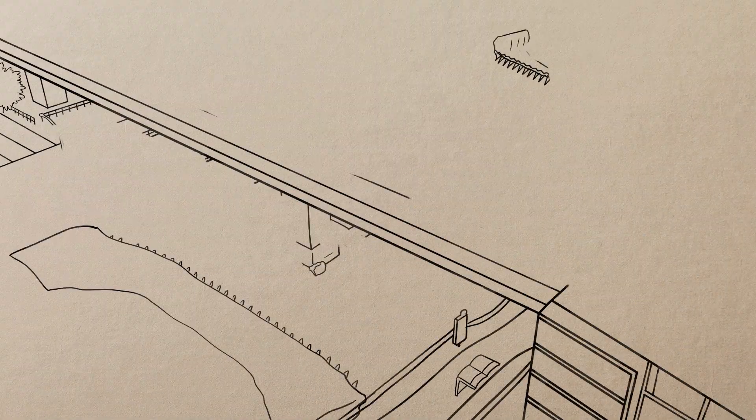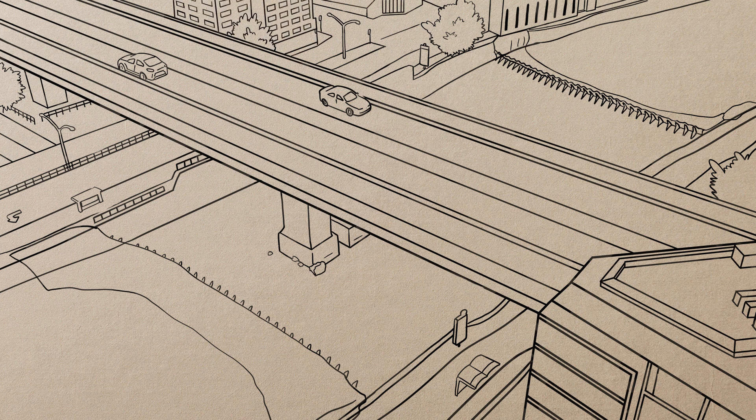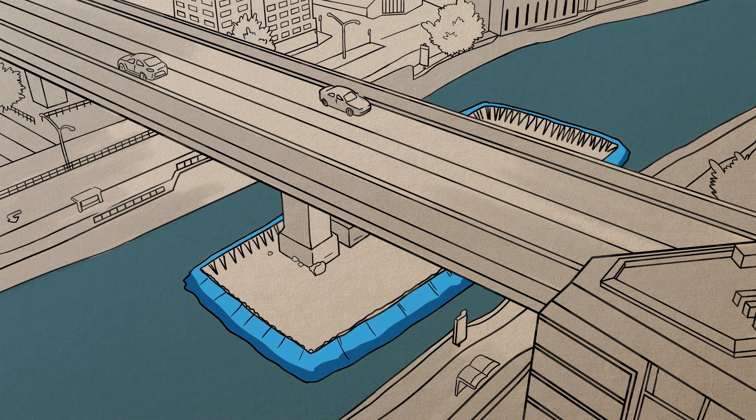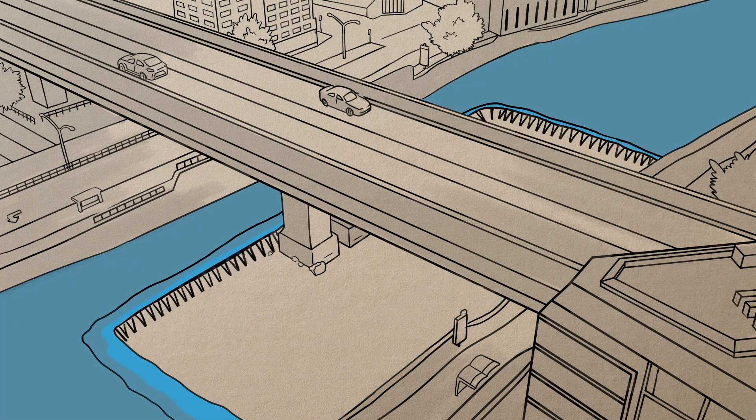Our equipment can be set up in nearly any configuration to accommodate almost any project — four-sided, three-sided — you name it, we'll make it happen. No job is too big or too small.